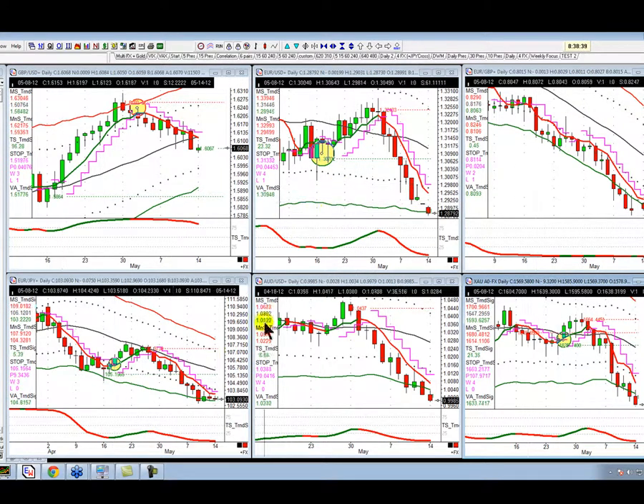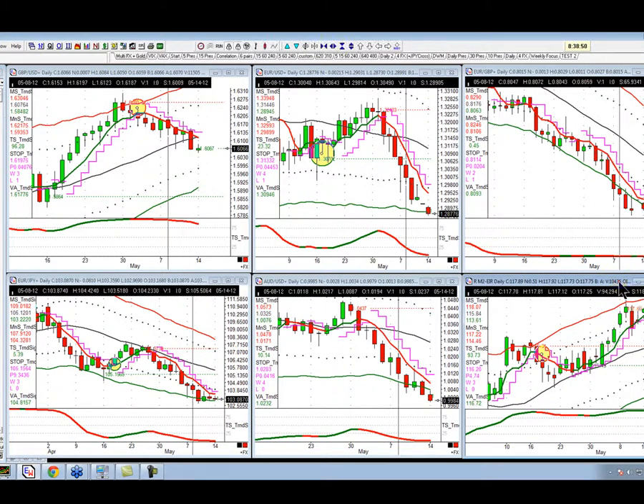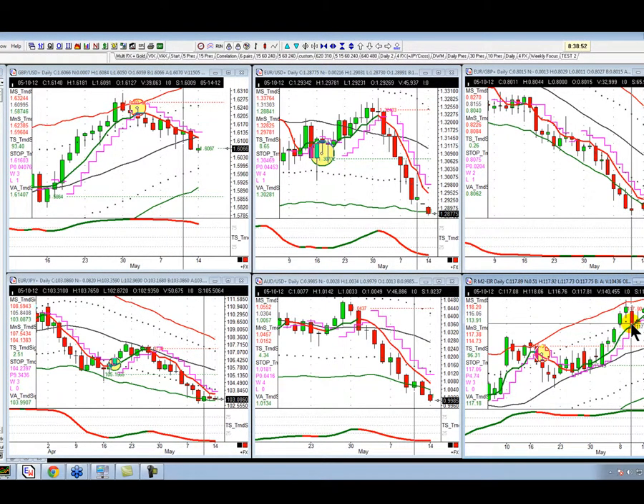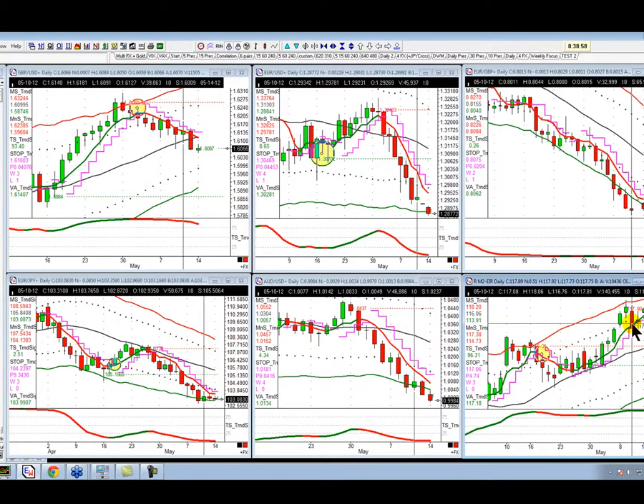Dollar up and bonds up. Let me quickly show you — here's the UK gilt. Despite the wobble last week when they announced the interest rate decision last Thursday, when there was no more QE, the gilt came off sharply — that's this big red candle here. I'm looking at the chart on the bottom right, by the way, everybody. So gilts are higher.